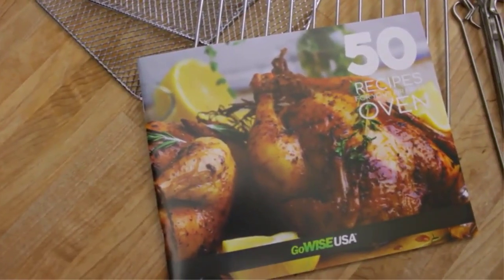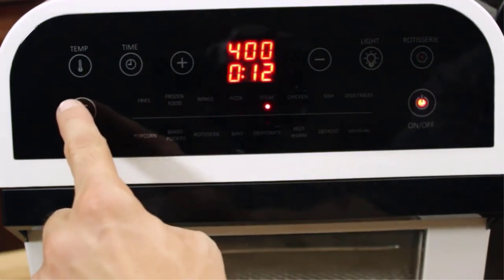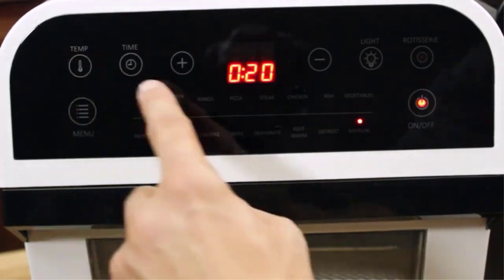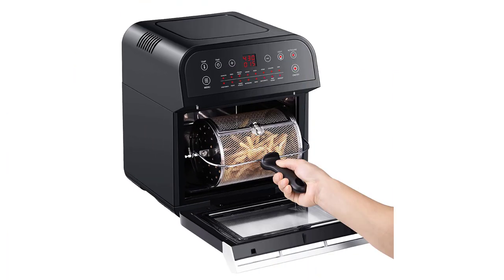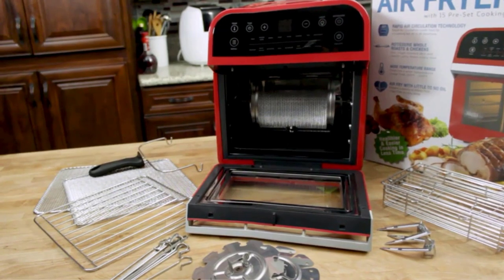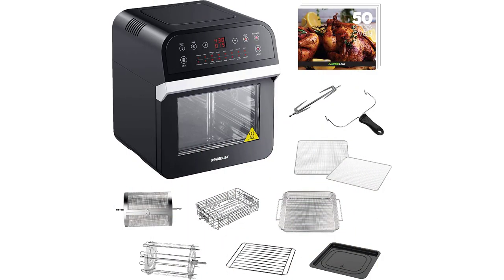This model has easy-to-use digital controls with 15 cooking presets. These settings are similar to what you find on a microwave menu. You have functions for certain types of foods like steak, pizza, chicken, fries, and frozen food, but also separate cooking controls for baking, dehydrating, rotisserie, defrosting, toasting, and a manual option. Having that many presets is great for options, but it can be confusing to figure out the right timing and temperature. In fact, some users complained about having to press a lot of buttons just to start cooking. This air fryer with rotisserie comes with a one-year warranty, which gives buyers peace of mind.